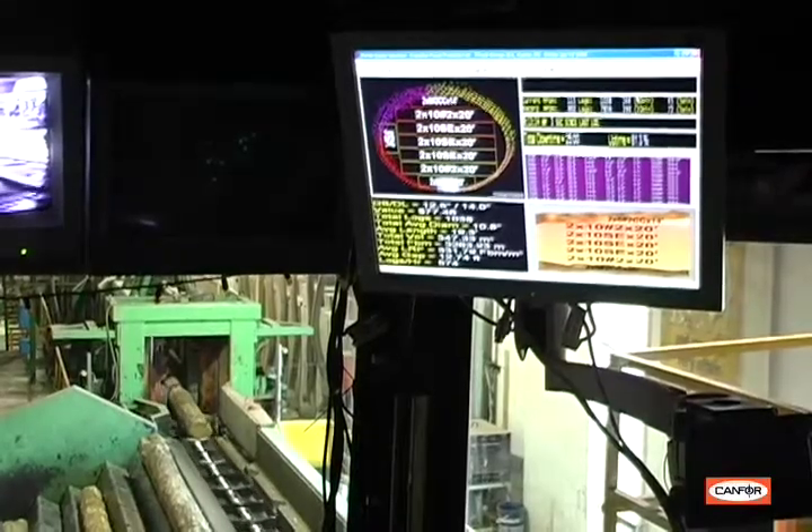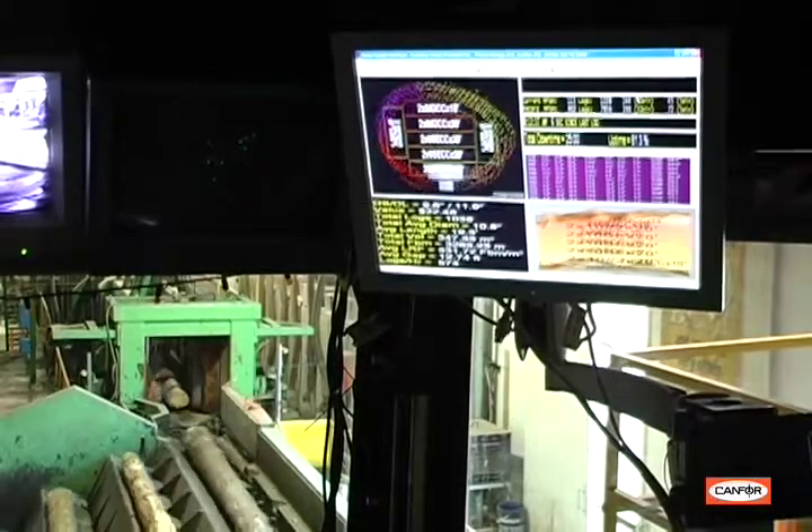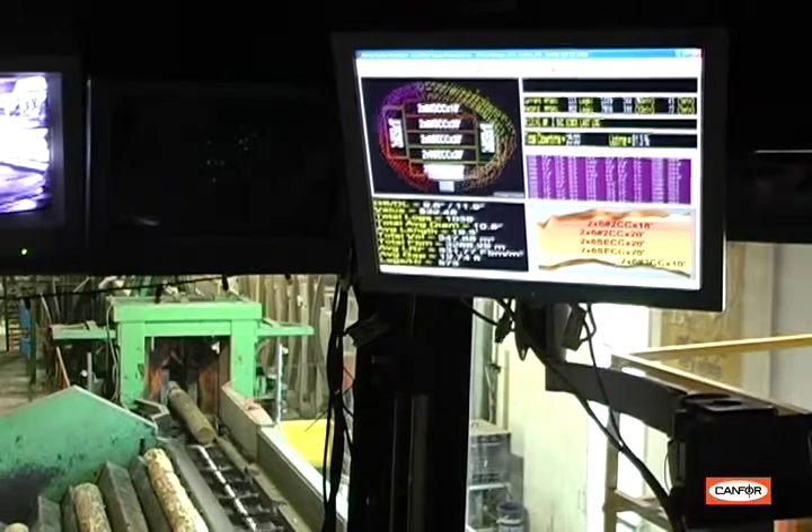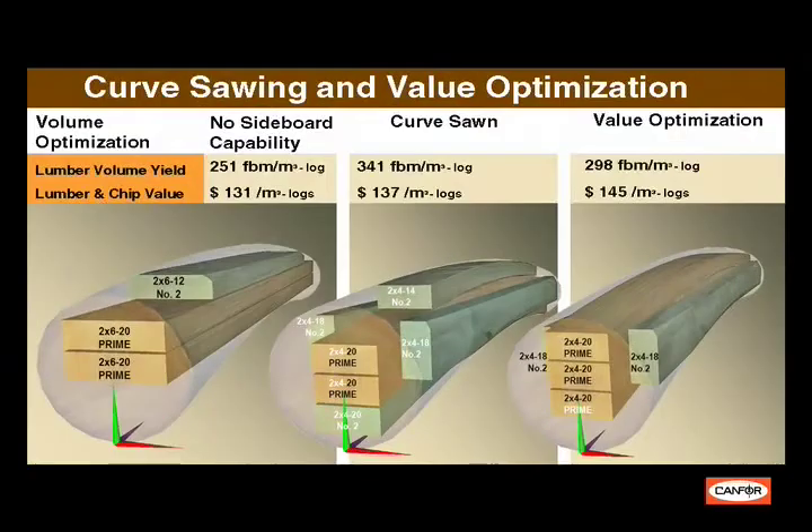In the first step of the process, a laser optimizer scans the log's diameter and shape. The optimizer determines which size of lumber to manufacture from each log so we can maximize the value of the log and make the most lumber, maximizing grade and recovery.